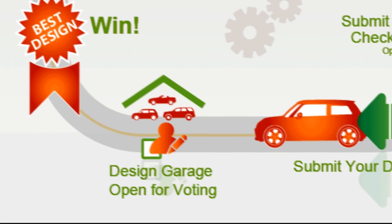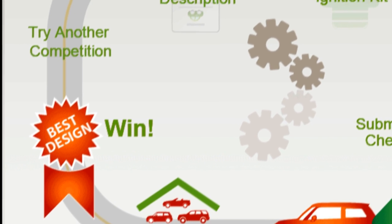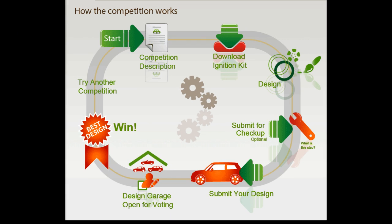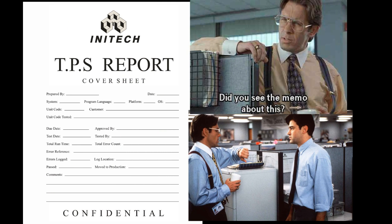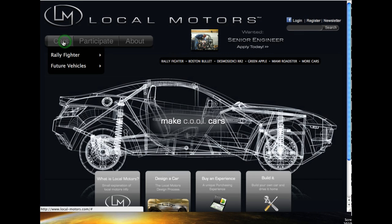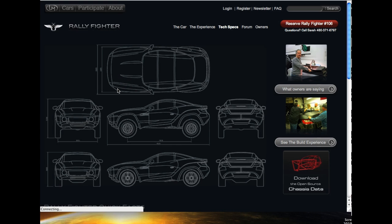When there is enough support for any single design, Local Motors will develop it openly. Imagine a car built by people who are driven by passion, rather than some cubicle monkey worried about his deadlines and TPS reports. Local Motors encourages and nurtures creativity and innovation. Any visitor to their site can actually download the open source chassis data for the Rally Fighter and jump right into creating.